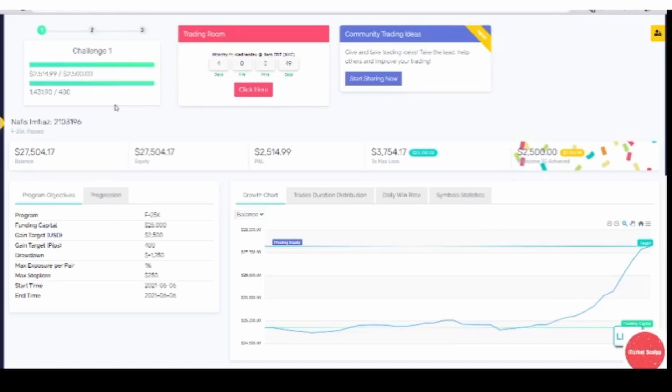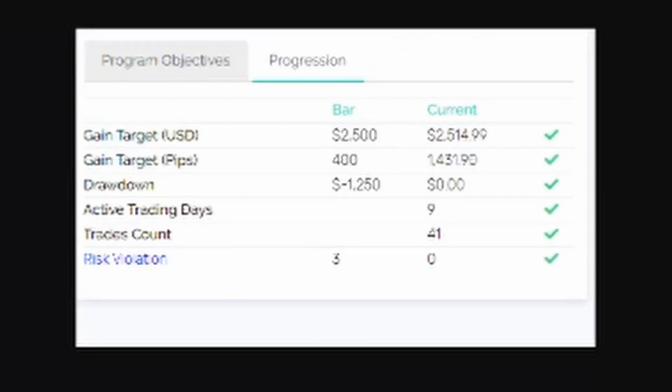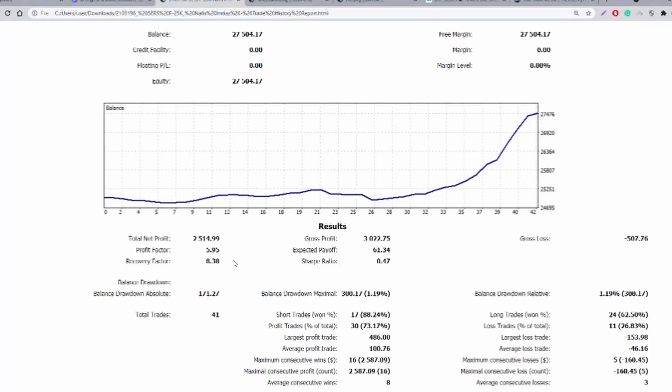It took me around nine days to complete it. The equity curve looks pretty smooth — there were some initial hiccups but I stuck to my plan. I needed only 400 pips but I got 1,431 pips, almost three and a half times the required amount, with no violations and around 41 trades. The profit factor was 5.95 with a Sharpe ratio of 0.47, a maximum drawdown of 1.19%, winning around 73% of trades. The largest profit was $486 and the largest loss was $153.